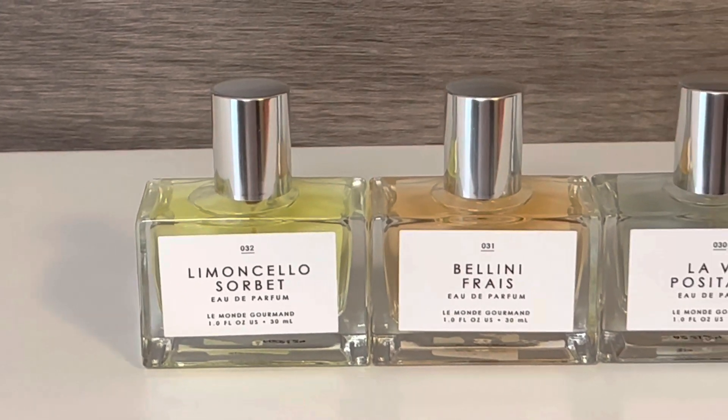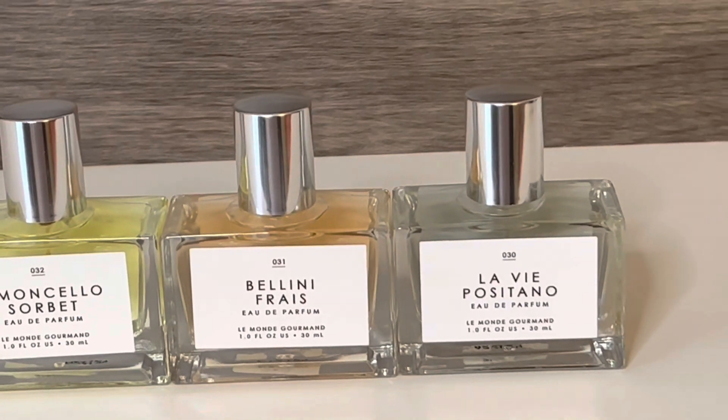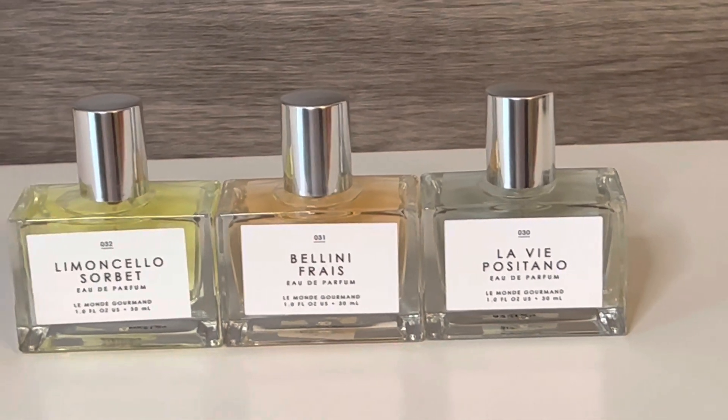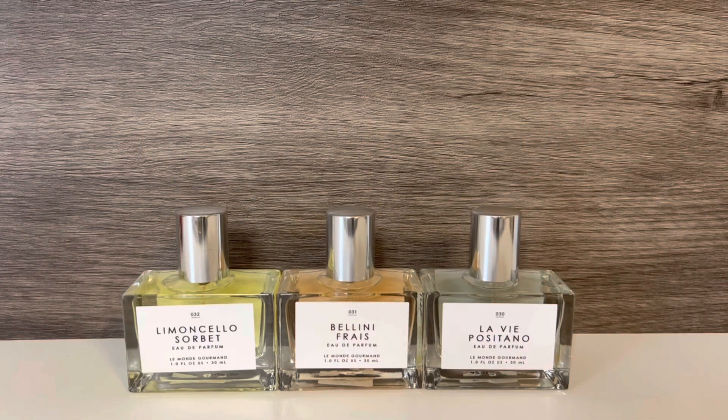Hello, and welcome to my channel, where I mostly share my love of fragrance and enjoying my collection. In this video, I'm going to be reviewing the Italian Summer Collection from Le Monde Gourmand, which is sold at Urban Outfitters. Thank you so much for stopping by, and let's get started!